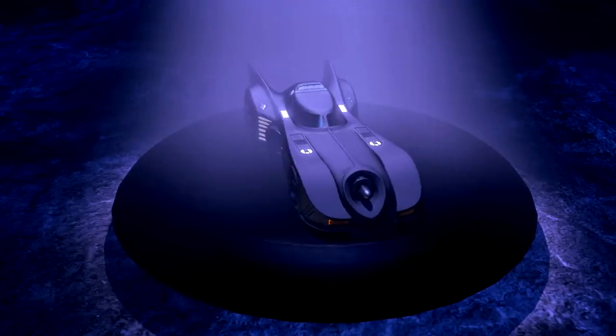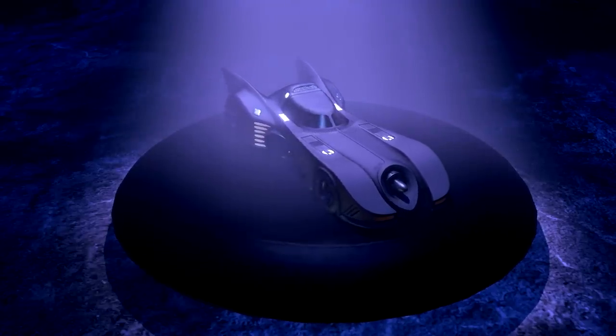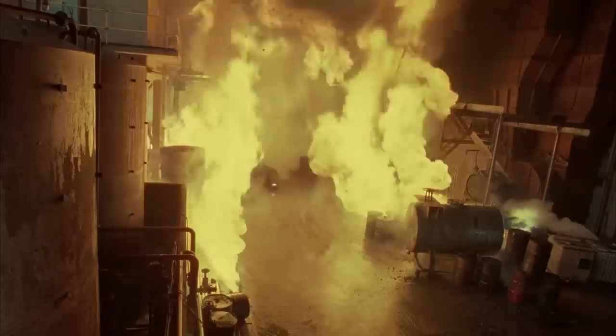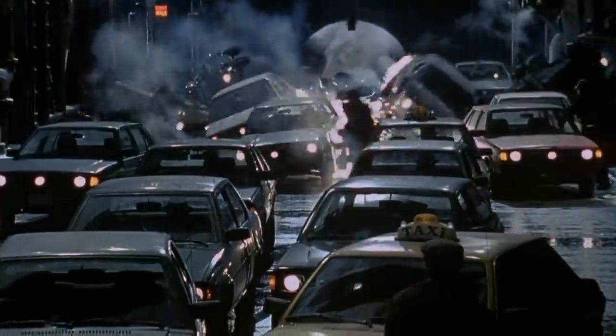First up is the Burtonmobile, the gothic 90s overly phallic bringer of destruction! This baby's got grappling hooks, machine guns, and retractable armor that makes it the vehicle of choice for a true Dark Knight! Just make sure Danny DeVito doesn't get a hold of it!